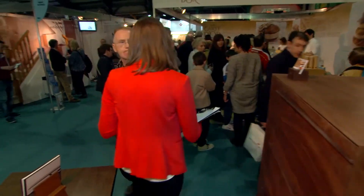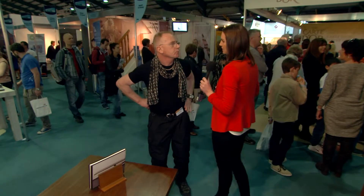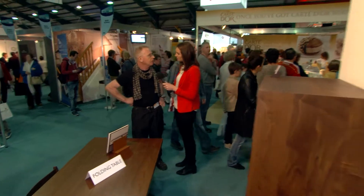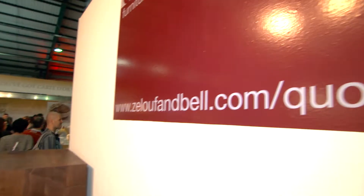For those who cannot make it to the Ideal Home Show this weekend, you can contact us via our website at zeloufandbell.com.